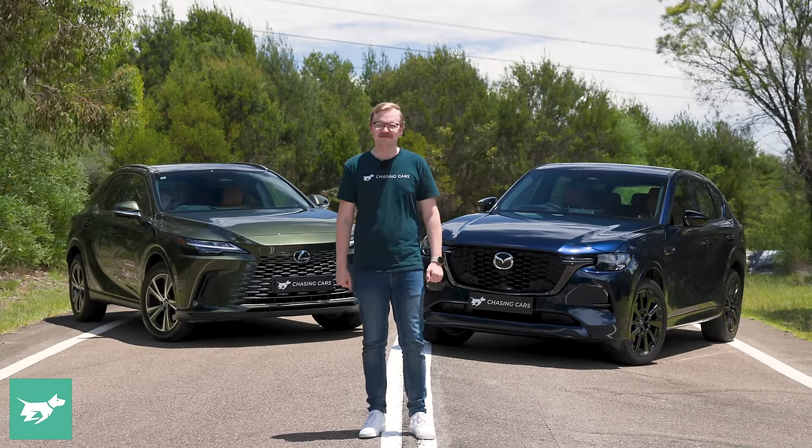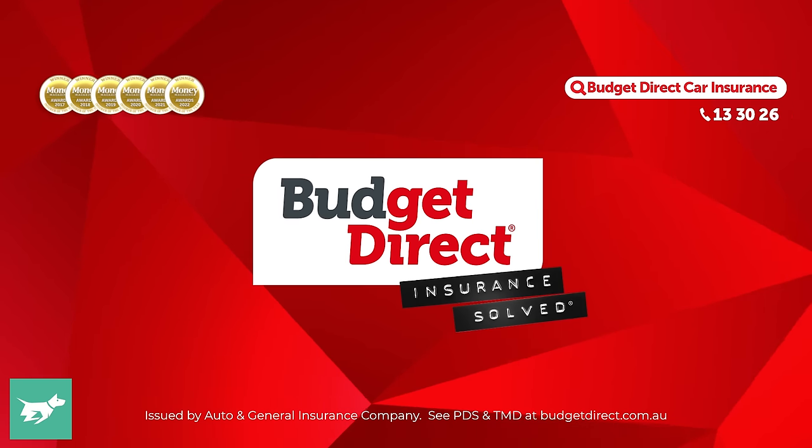Before we get started, hit subscribe. Chasing Cars — honest reviews of your next car, brought to you by Budget Direct.